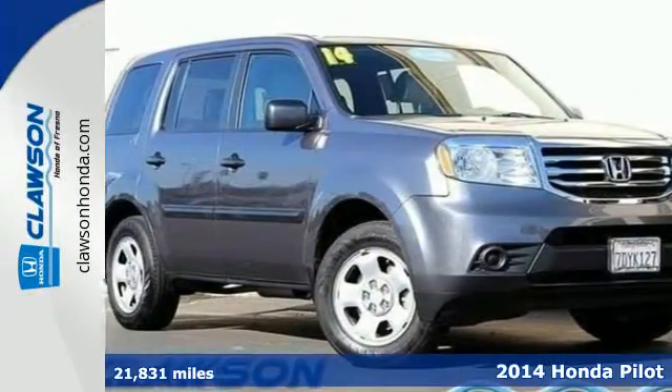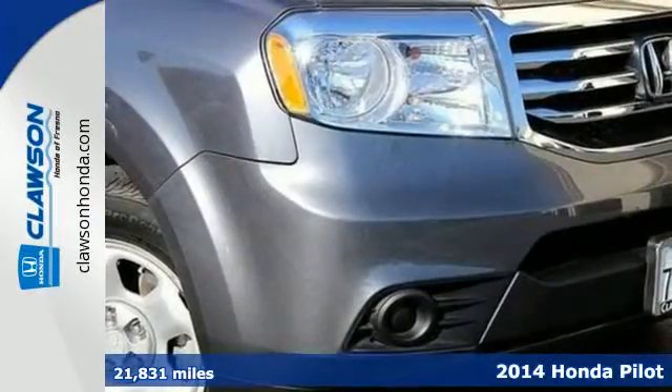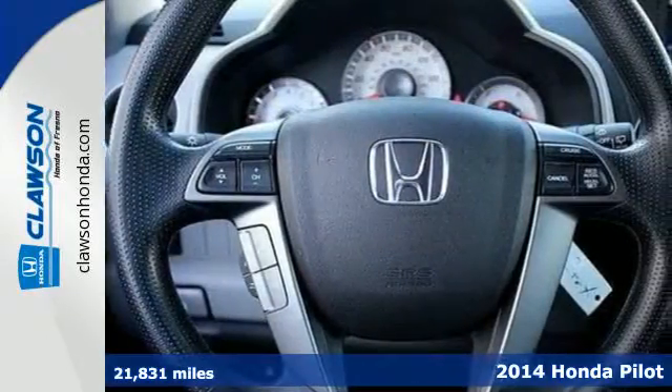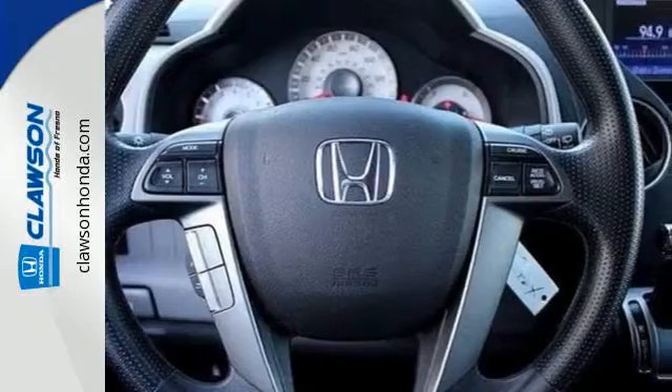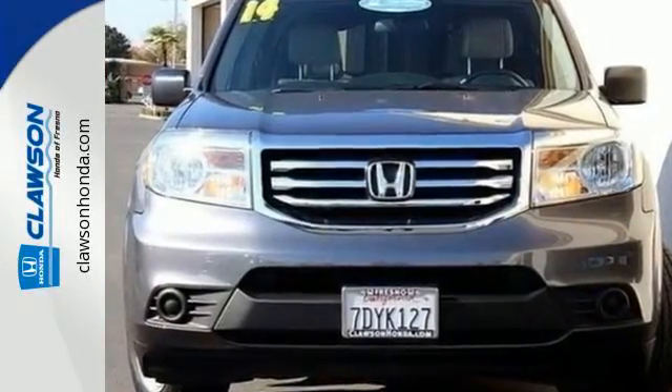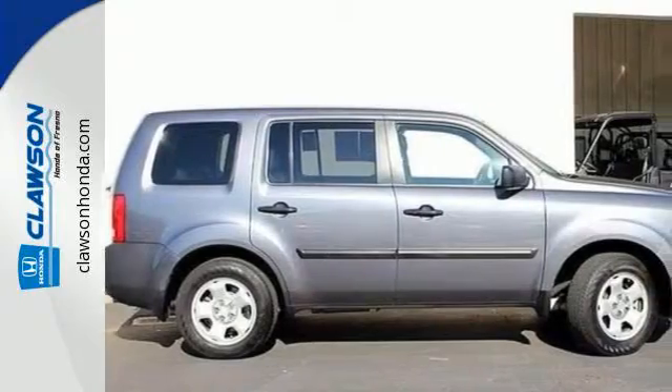It's a 2014 Honda Pilot. With countless technological innovations, this SUV is roaring ahead of the curve. Performance and safety are top notch with the V6 engine with variable cylinder management and advanced compatibility engineering body structure.